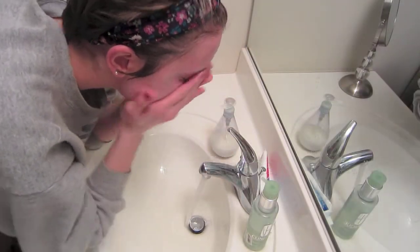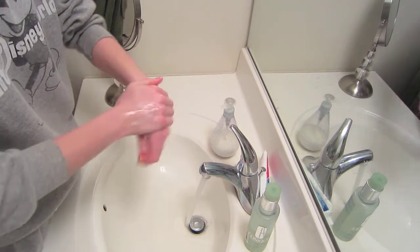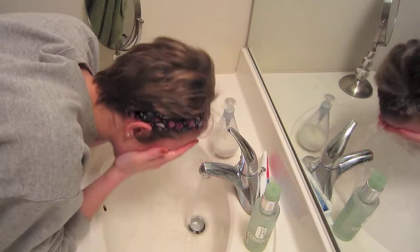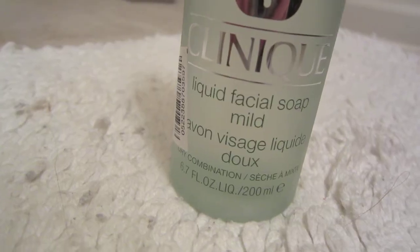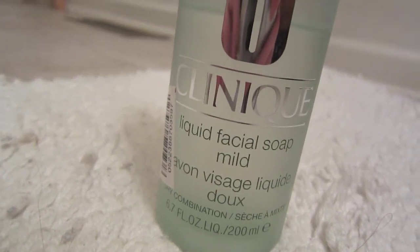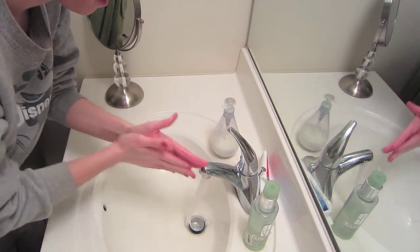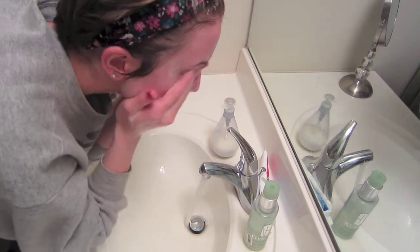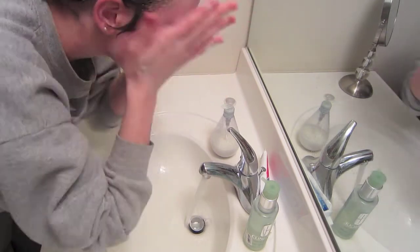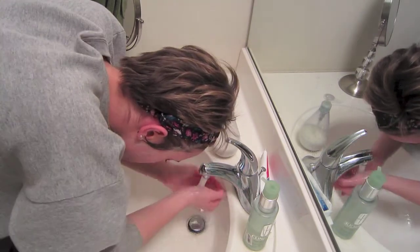My third step is to cleanse my face. First I go ahead and wash my hands, and I like to turn the water to warm and splash that on my face just to open up my pores and get them ready for cleansing. Then taking my Clinique liquid facial soap in mild, I go ahead and take one pump and cleanse my face with it. This cleanser is amazing at really cleansing your skin without stripping any oils or over drying it. It just keeps it really nice and cleansed, and then I go ahead and rinse it off with some warm water.